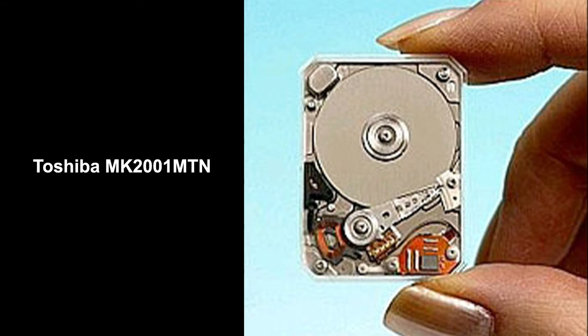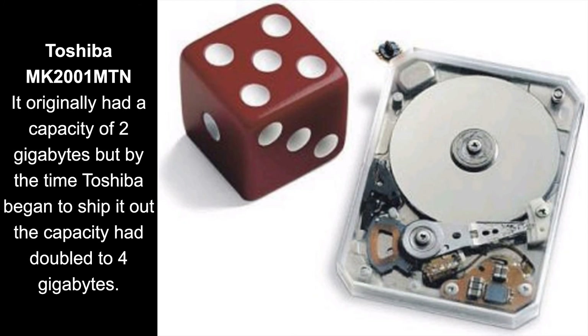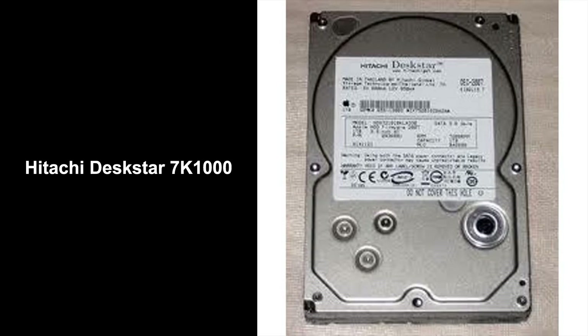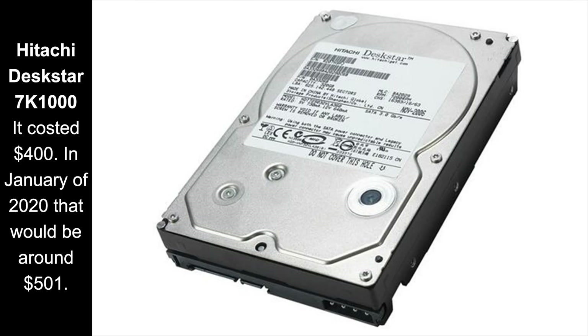In 2004, Toshiba brought out the MK20001MTN, the first 0.85 inch hard drive. It was used in mobile phones, cameras, and digital media players. In 2005, Toshiba brought out the MK4007GAL, the first hard drive to use perpendicular magnetic recording. In 2007, HGST brought out the Deskstar 7K1000, the first hard drive to have a capacity of 1 terabyte.